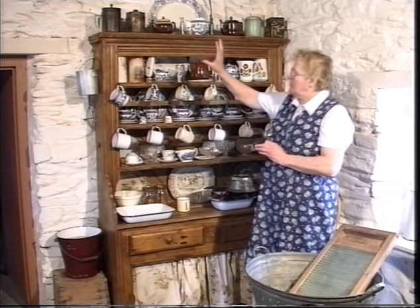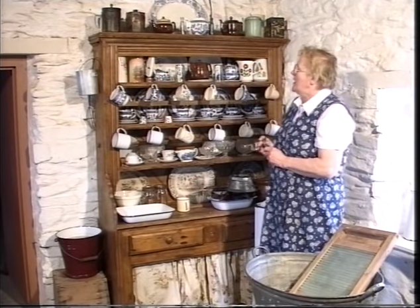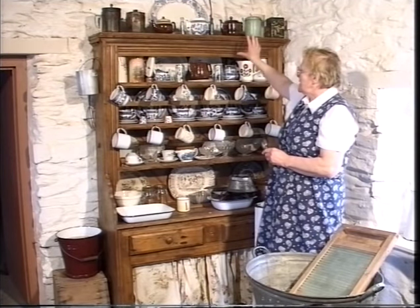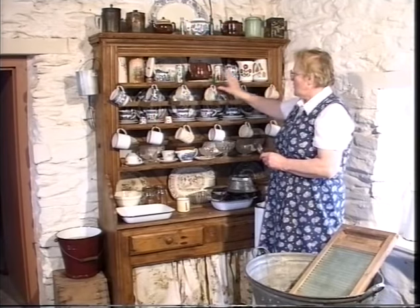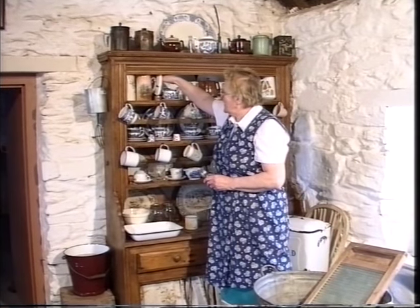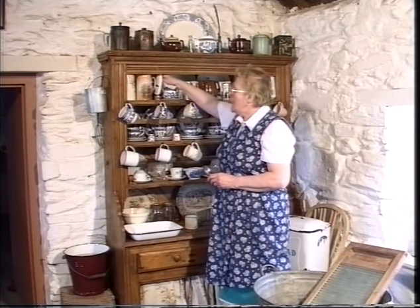In the dresser the good wear started at the top. So, out of the reach of the children you put your big platters, your nice teapots, your jugs. Now, we have some lovely jugs here. This one, of course, very much part of Killarney with the deer.